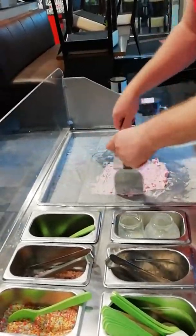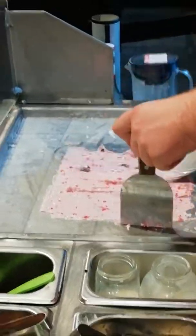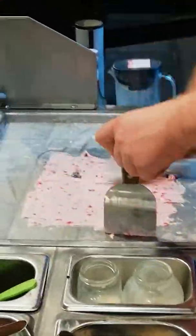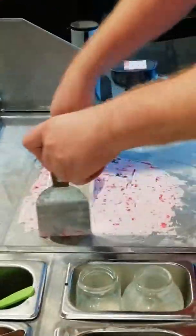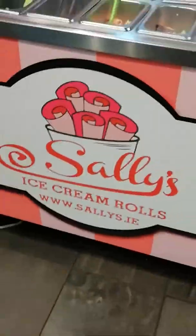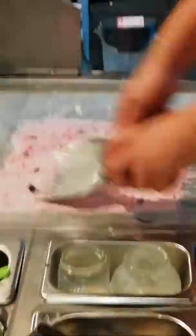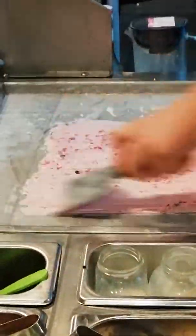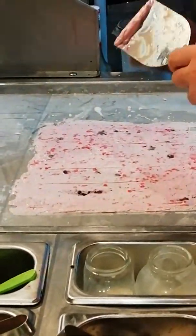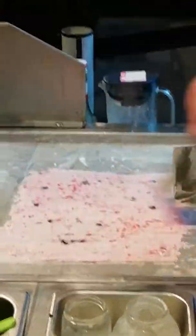This is where the real art comes into it. I'd love to bring some of this home, love, but I don't think it'll last that long. But this is Sally's Ice Cream and this is just absolutely amazing. I was taken by this when I seen it earlier on. It doesn't normally take this long to make because I had the machine off.